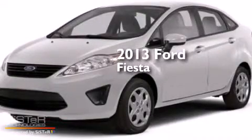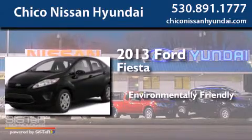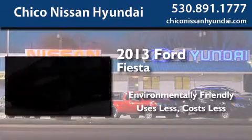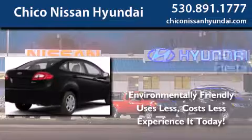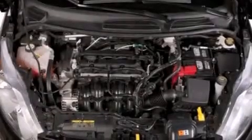This is a 2013 Ford Fiesta. All of the following features are included.